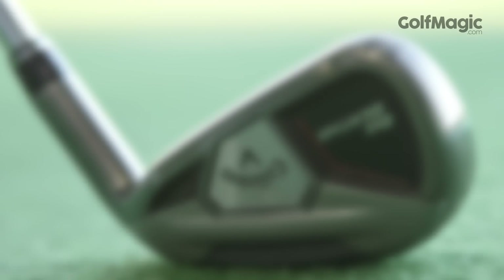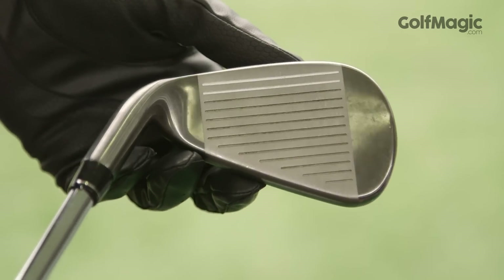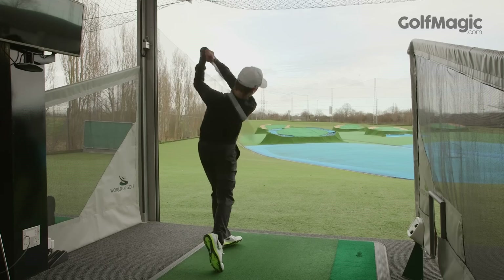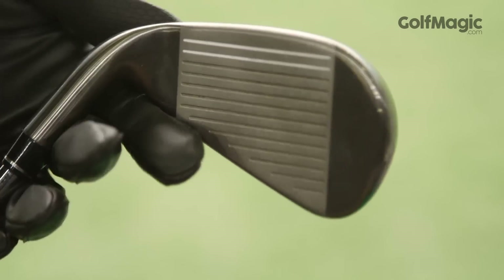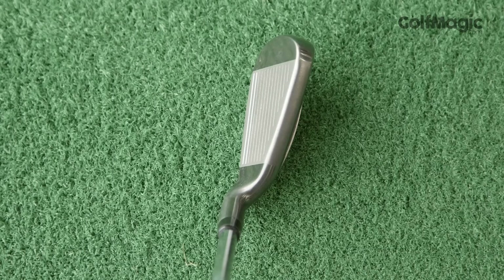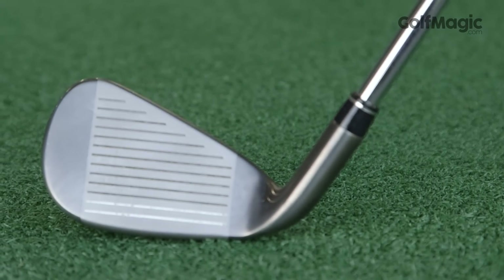In third place was the Callaway Big Bertha iron, which Callaway claims makes you up to two clubs longer. None of our testers were receiving that distance on average, but all but one claimed they were hitting it at least a club further. There is tremendous distance to be obtained with the Big Bertha, aided by the new 360 face cut technology and maximum forgiveness across the entire face thanks to the internal standing wave positioned low on the face.